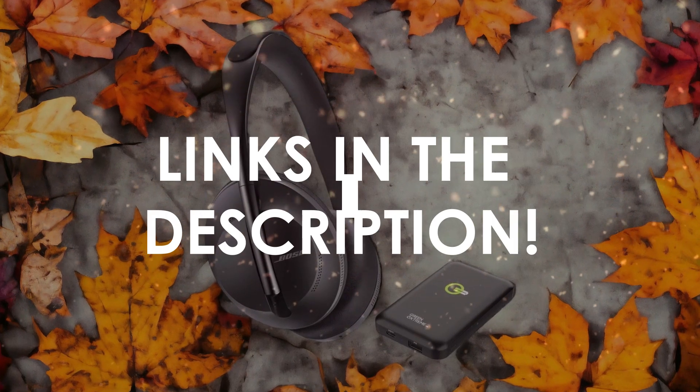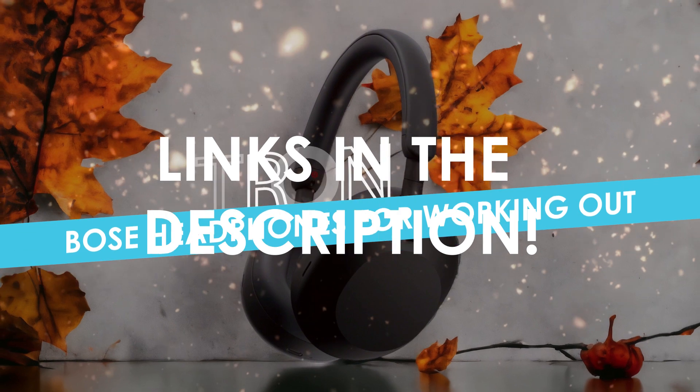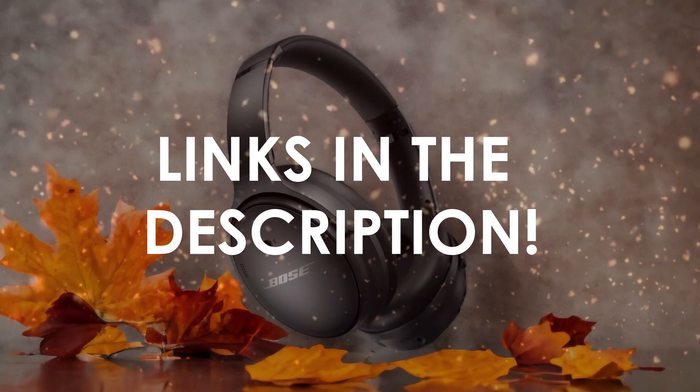In this video, I will help you find the best Bose headphones for working out in 2024. Links to all the products we mention in this video will be listed in the description. Let's get started.